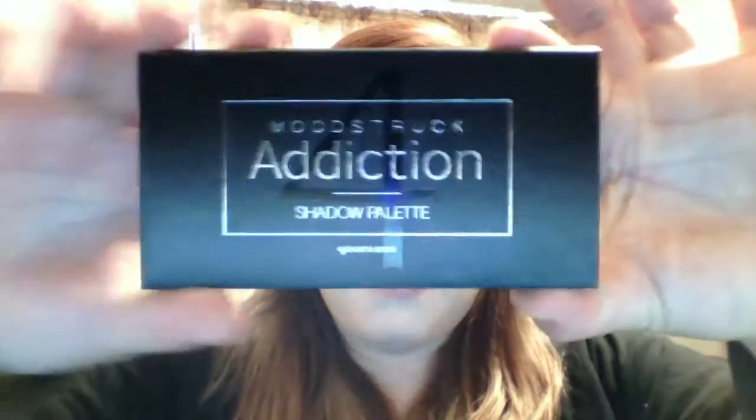Right now all I have in eyeshadow palettes — I'm waiting for another one I just ordered. I have the Addiction Palette number four. I'm waiting for number one since, like I said, I'm more of a neutral, lighter colors kind of person. But these colors are beautiful.